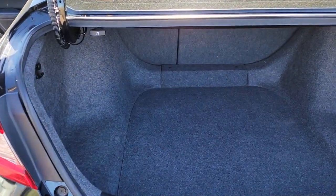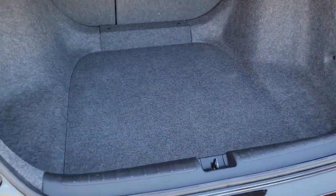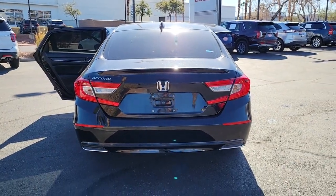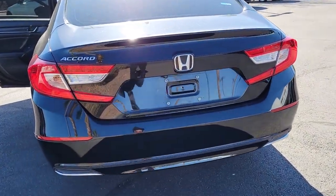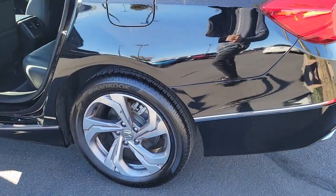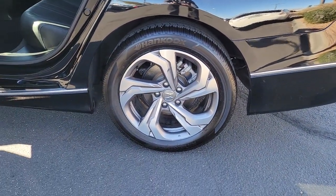These are just some of the great options this vehicle comes with: navigation system, woodgrain interior trim, backup camera, blind spot monitor, heated front seat, dual zone AC, leather steering wheel, driver adjustable lumbar, auto dimming rear view mirror, and tire pressure monitoring system.